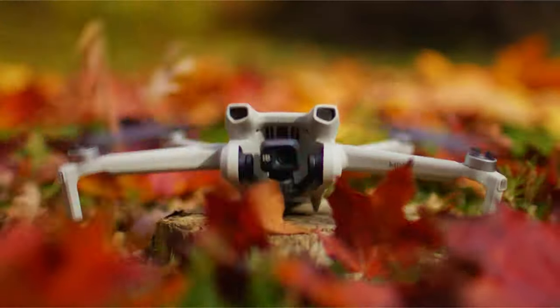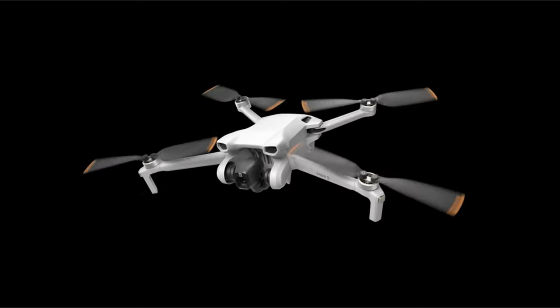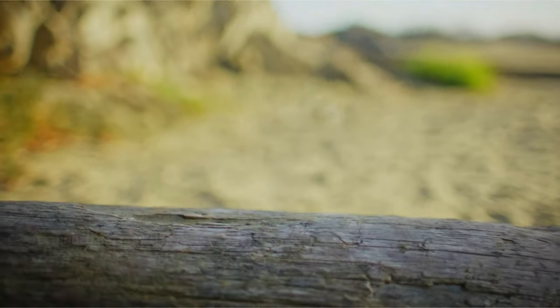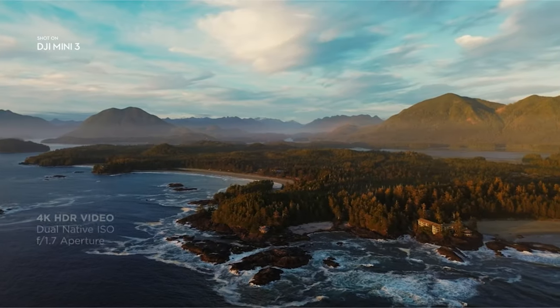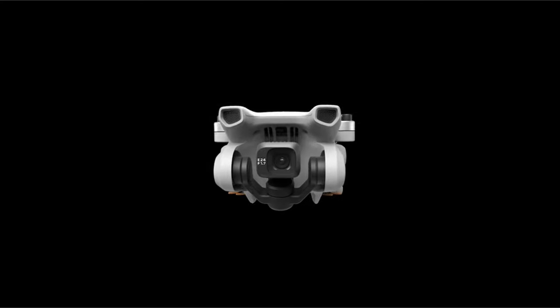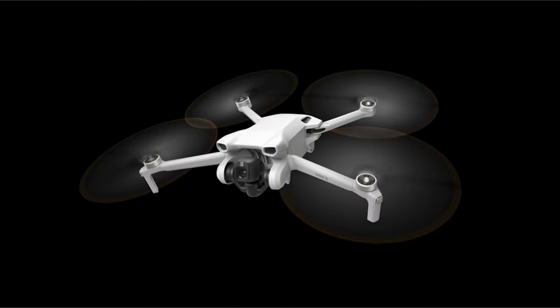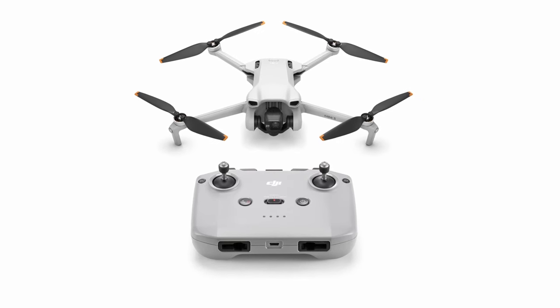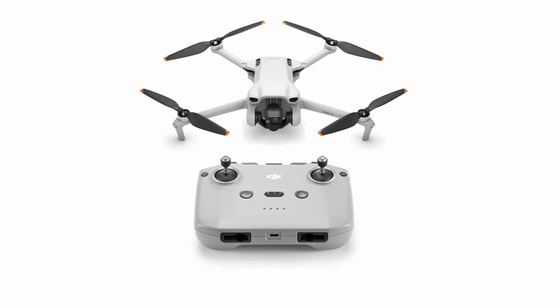This drone provides excellent 4K HDR video quality for crystal-clear aerial photos in a variety of lighting conditions. True vertical shooting makes it simple to capture tall landmarks, while Quick Shots offer dynamic flying patterns and panoramic perspectives. The Mini 3 can handle gusts of up to 38 kilometers per hour at level 5 wind resistance, maintaining flight stability.